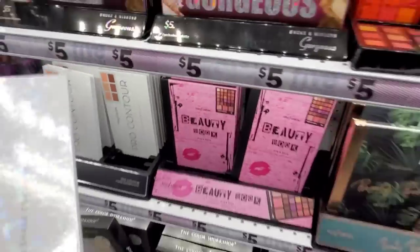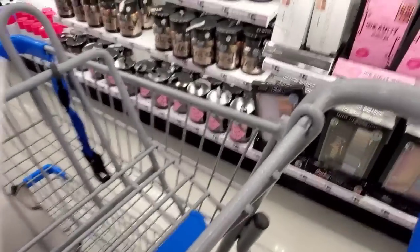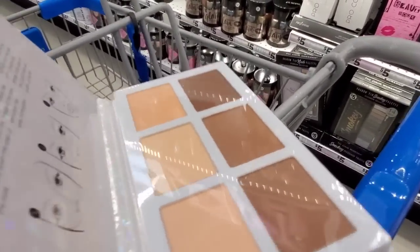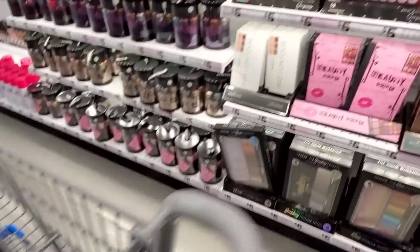Oh, let's look at this — I like the packaging. So we got a little contour palette. No mirror though — I really want the mirror.